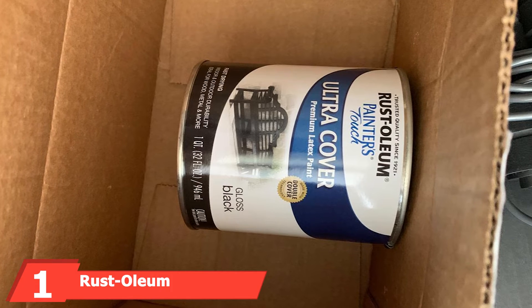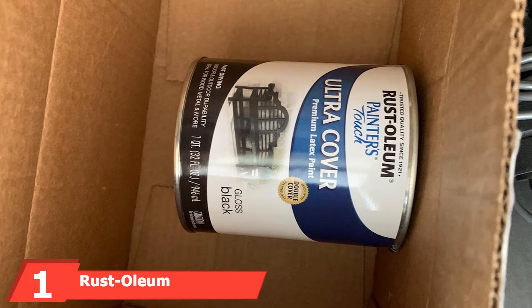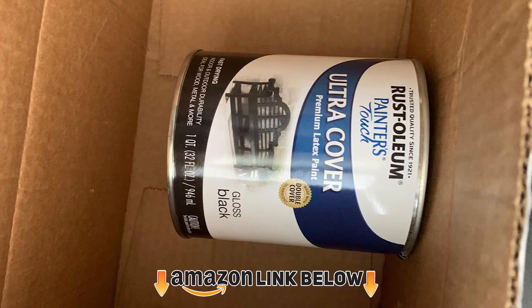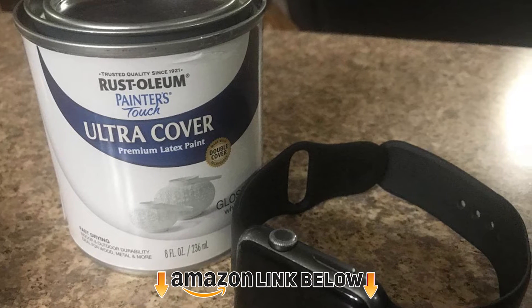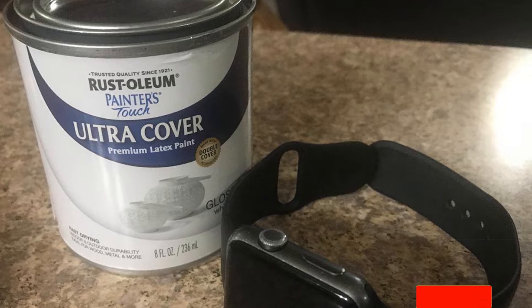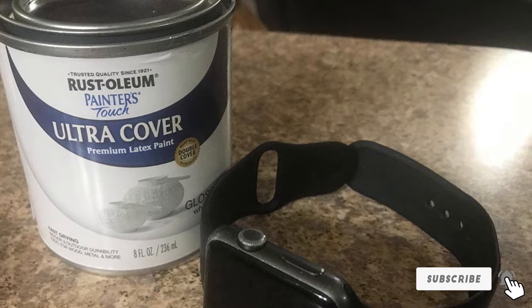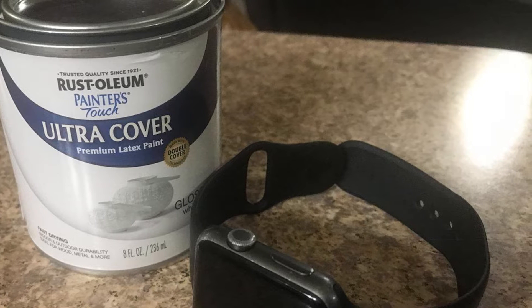At the first position of our list we have the Rust-Oleum 1990502 Painter's Touch Latex Paint. This is your classic run-of-the-mill latex paint, yet it is incredibly cost effective, does everything it says, and works especially well for garages.